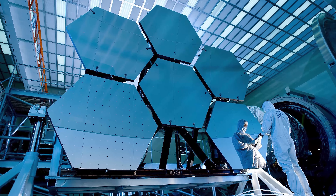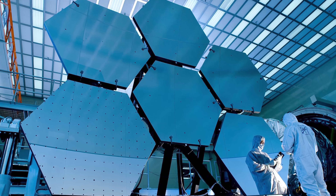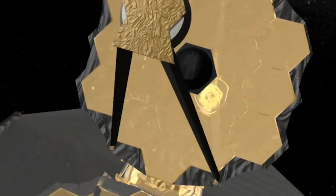Today we witnessed the incredible revolution that the James Webb Space Telescope has brought to astronomy and saw the most stunning images of our universe that it captured. Would you like to see them again in a fast-paced montage?